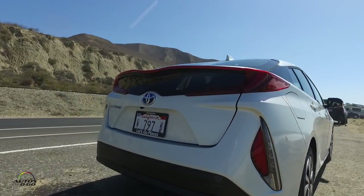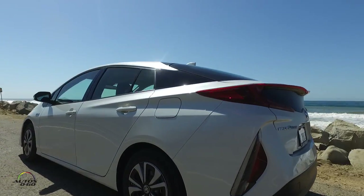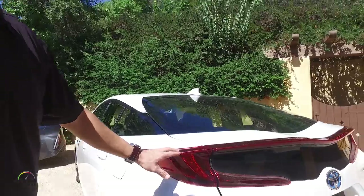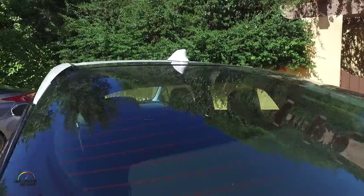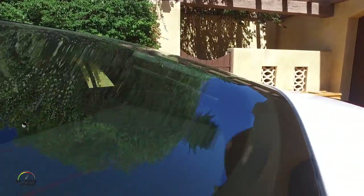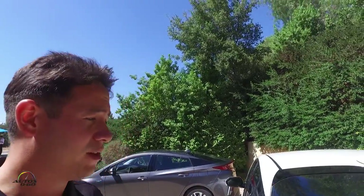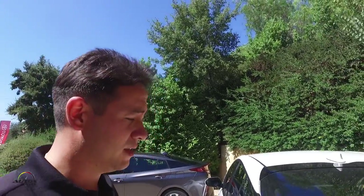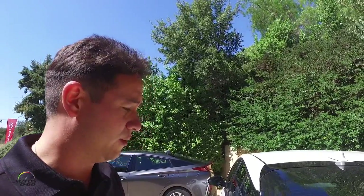On the rear of the Prius Prime we have redesigned tail lights compared to the Prius liftback, so they look quite different. We also have a dual wave rear window glass — you can see the design actually has a concave section in the middle, which we call the dual wave design. It's a very unique look that adds some flavor to the car and also improves aerodynamics. The Prius Prime achieves a coefficient of drag of 0.25, right there with the Prius liftback.